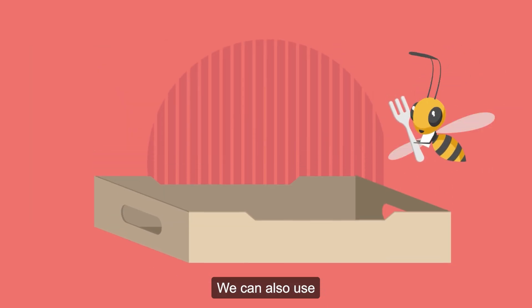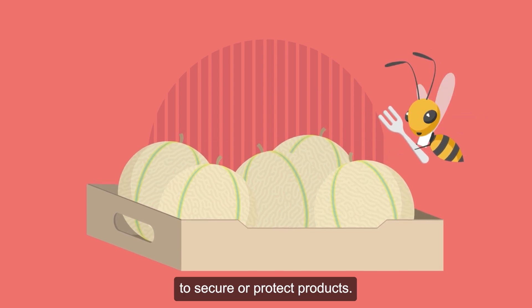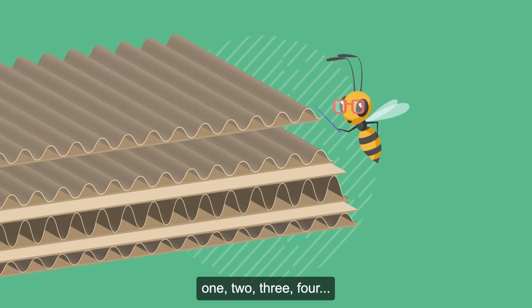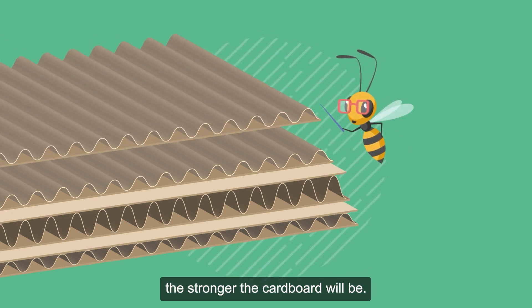We can also use a single corrugated sheet to secure or protect products. The layers can be piled up — one, two, three, four — and the more there are, the stronger the cardboard will be.